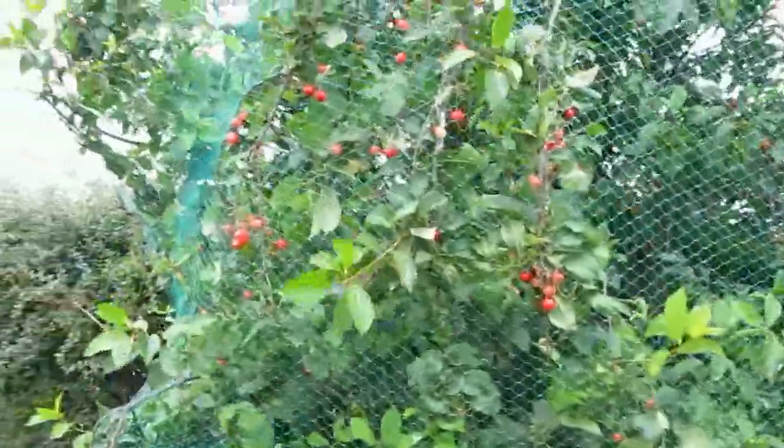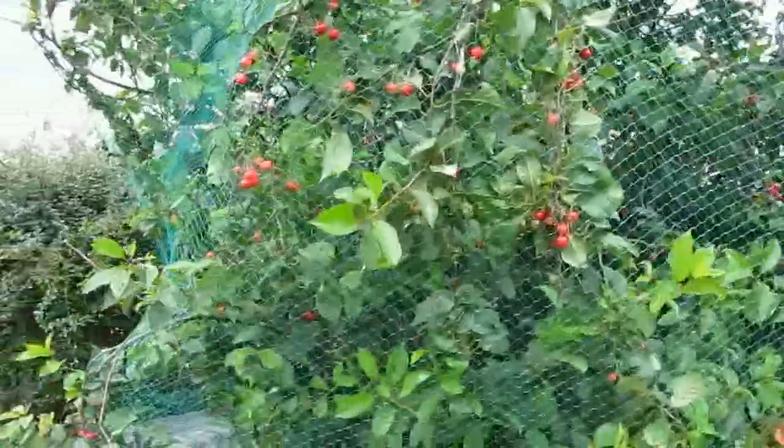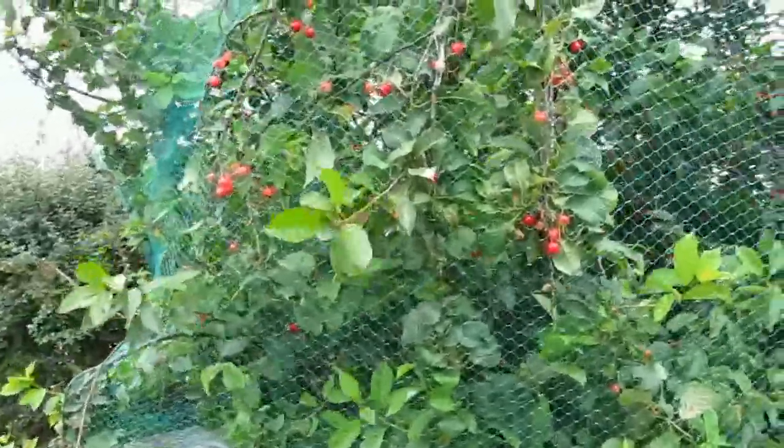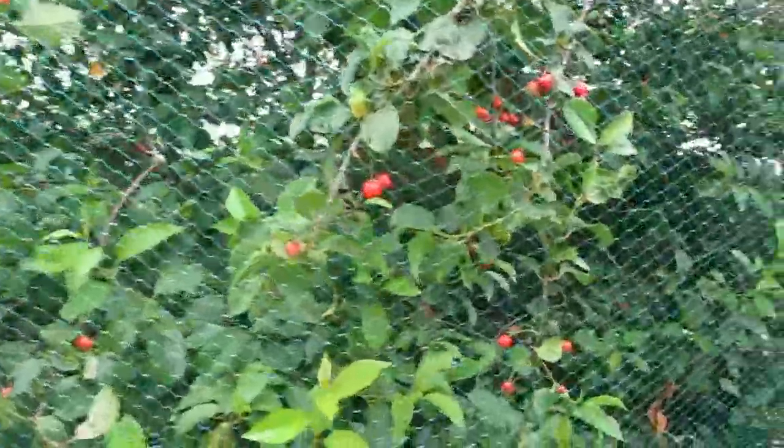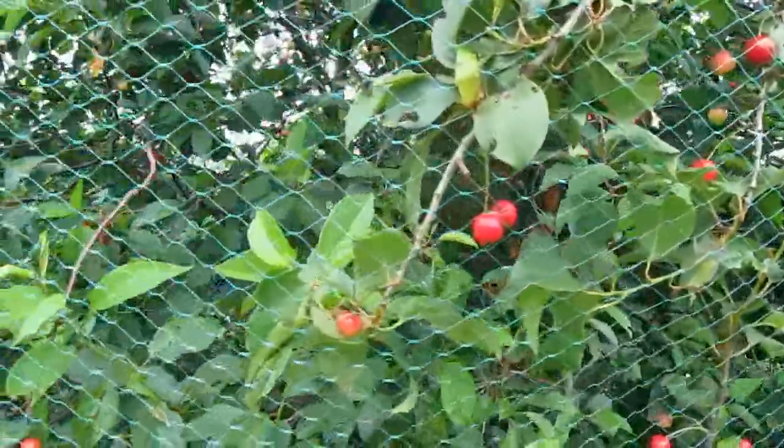The birds haven't got too much and I'm pleased about that, so the net's working. So that's where we're up to. Quite amazing. Cherry tree update — bye for now.